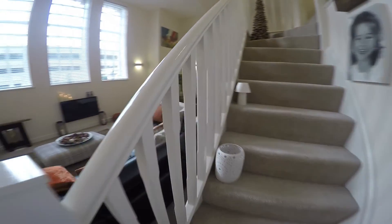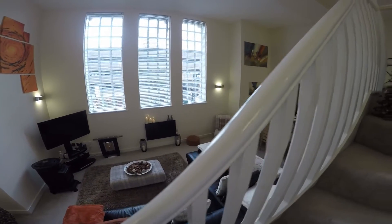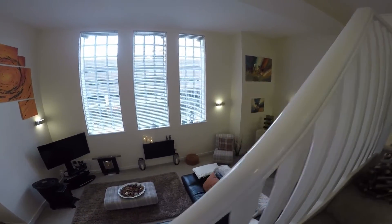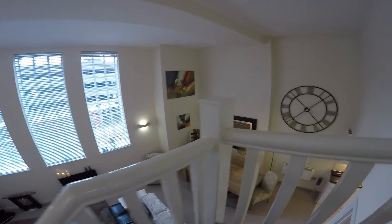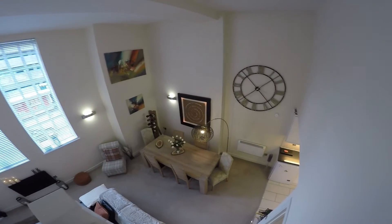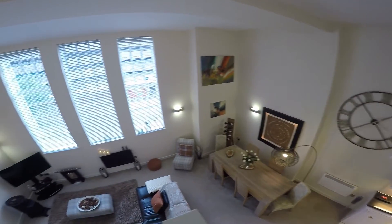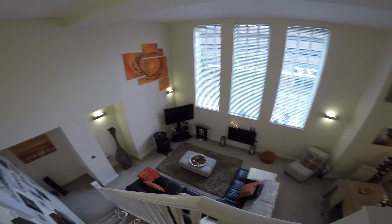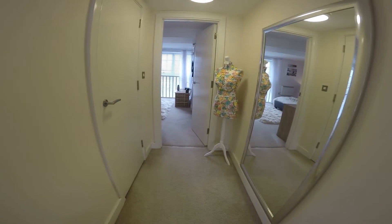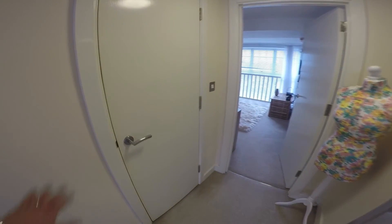We'll move on now up to the first floor. I'll just give you a little view of the ground floor from here as well. At the top of the stairs here we're met with a small hallway.